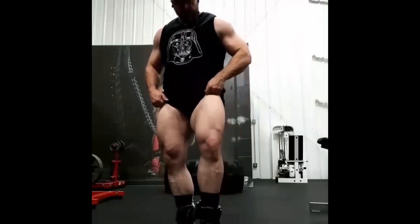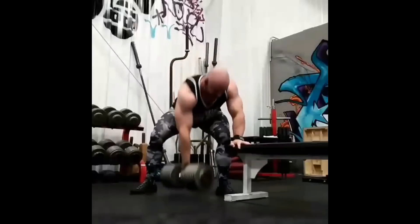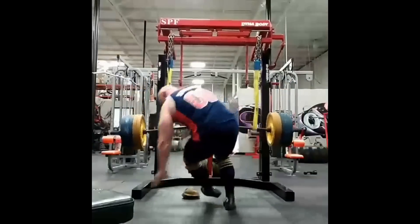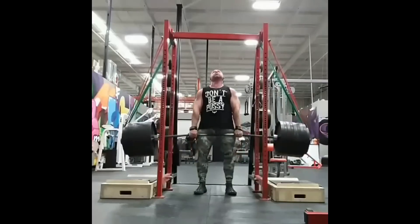Hey guys, welcome to the Massive Iron channel. I am Steve Shaw. In this video, I'm going to talk about three ways to help you determine whether someone is natural — natty or not.